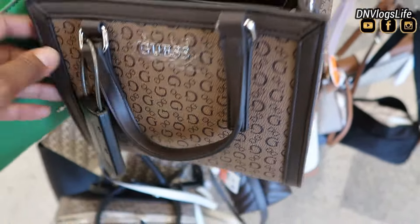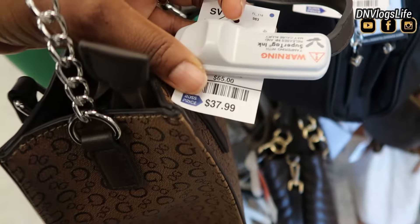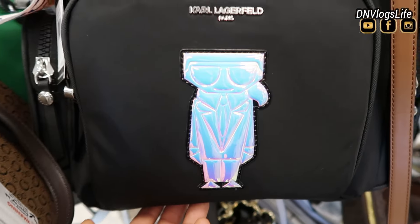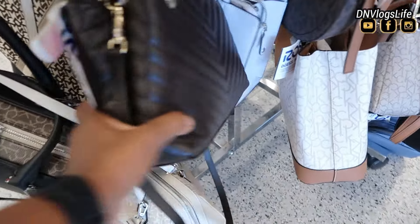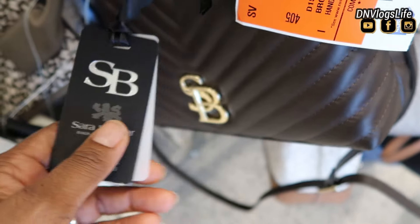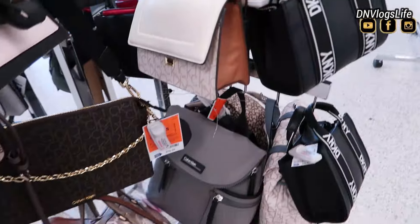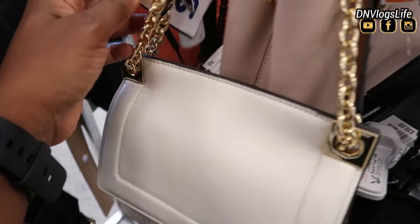They also had a Guess bag there. A lot of these designer bags have similar looks. If I'm going to rank designer bags, I'd say number one Coach, then Michael Kors, then Karl Lagerfeld, then Calvin Klein. After that, I'd say DKNY and Nine West — from most highly priced to lower priced. There was also one by Sara — I can't remember the last name; I'm not familiar with that brand — but they had more Calvin Klein too.